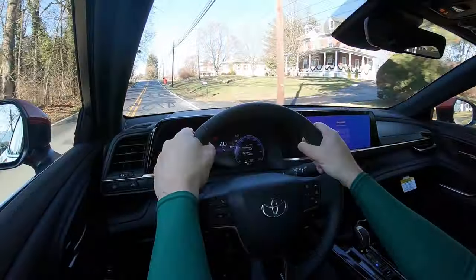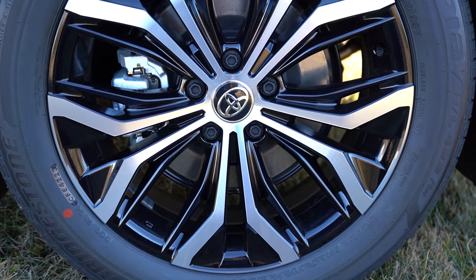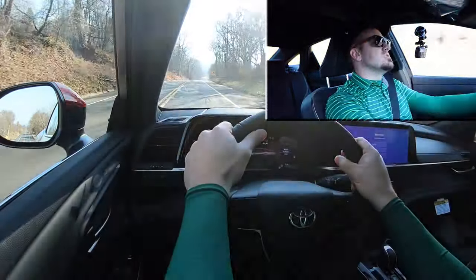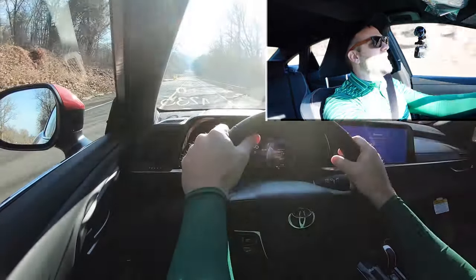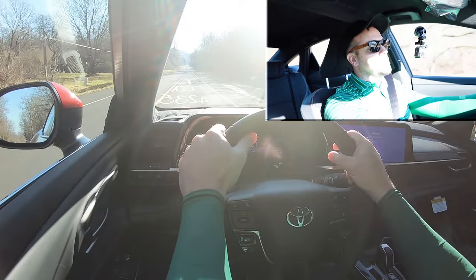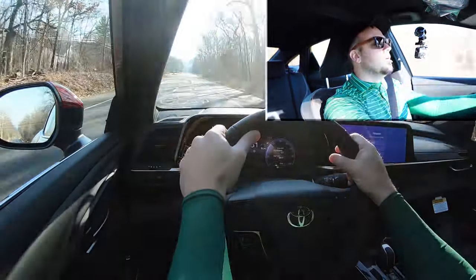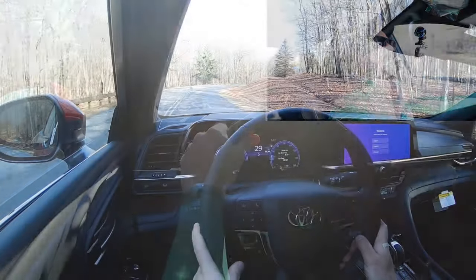Braking is equally important. Up front you'll find 12.9-inch ventilated front discs, and in the back 12.5-inch solid rear discs. The 60-to-zero stopping distance comes in at 127 feet, which is respectable. As far as braking feel goes, it's on the firmer side but doesn't bite as quickly as some other cars. My basic rule: anything in the 110s is a sports sedan, the 120s is average par for the course, and the 130s is usually a three-row SUV. So 127 feet is plenty respectable.